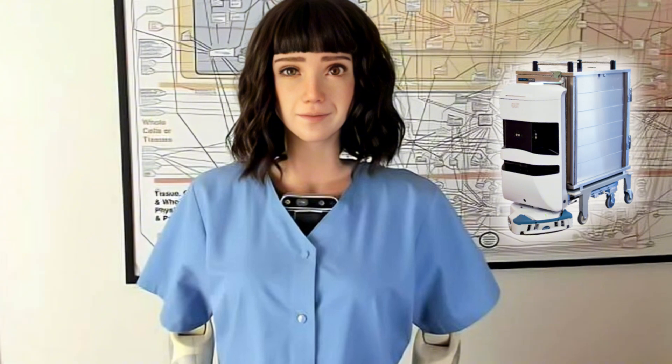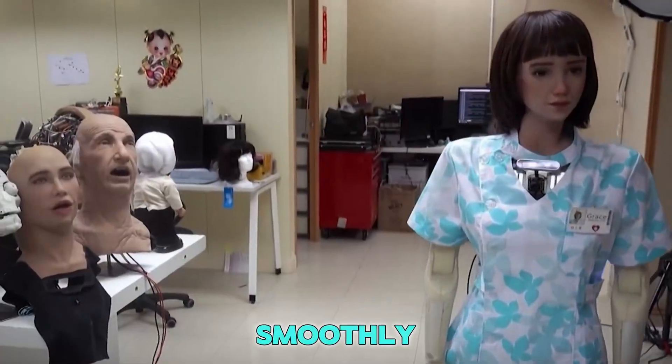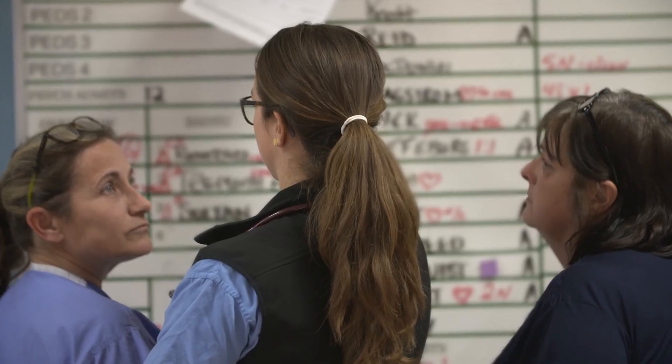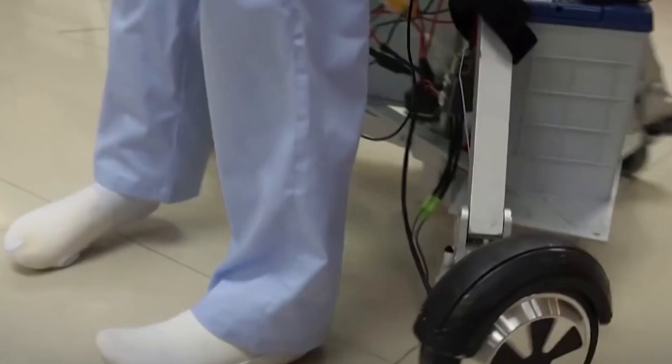This robot doesn't look like a big machine with wheels. It looks more like a human. It has arms, a head, and even eyes that blink. It moves smoothly and speaks in a calm voice, just like a real nurse. People in the hospital say it's not scary at all. In fact, it's kind of comforting. Some patients even smile when they see it walking into their room.